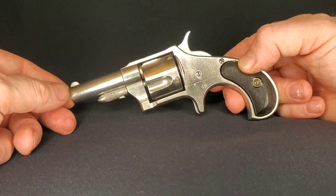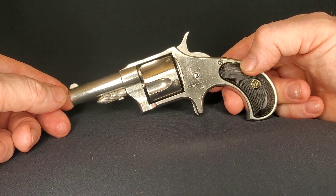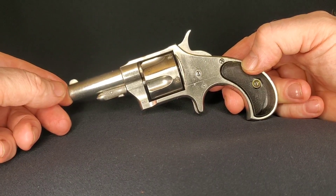Unlike most of the suicide specials of the day, this was a very well-made pistol. All of the Remingtons were — put it as a slightly higher-end firearm of the day, a little more expensive.